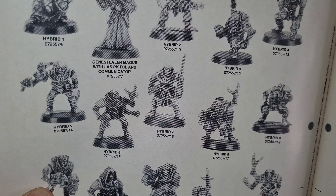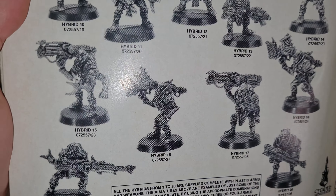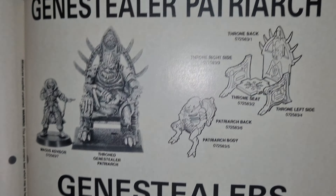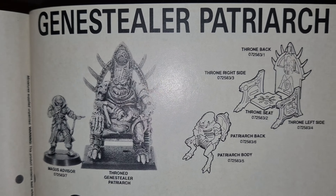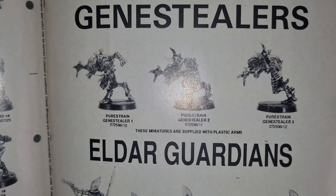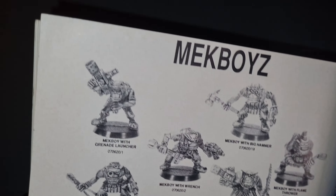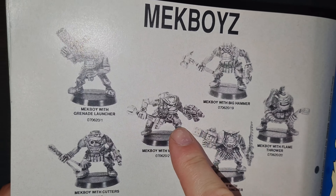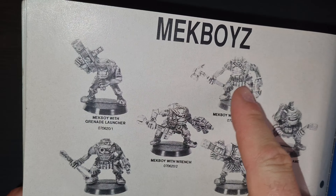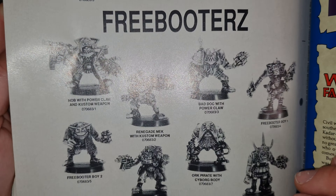My personal favorite - the Death Wing! They look awesome. You've got Space Crusade all painted up, look at that dreadnought. Painting tips from the Heavy Metal team, Mike McVeigh. Some more fantasy role play as well - there was quite a lot of it in this magazine.